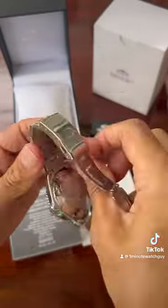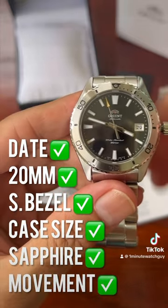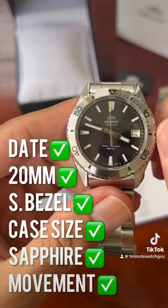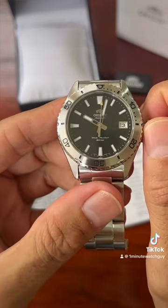Now that it's unstickered, I'll tell you that I love the date, the new 20 millimeter lug width, the new steel bezel, the new case size, the sapphire crystal, and the in-house movement.